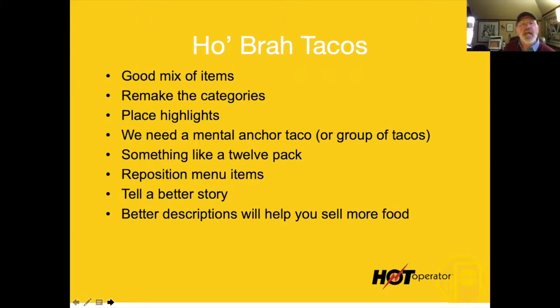You need a mental anchor point on this menu. You need something like a 12-pack of tacos, mix and match — have some fun with this. You need a price point somewhere in the $40 to $50 range just to make that $5 taco look cheap. What if you did a flight of tacos where every plate came with four tacos, all different?